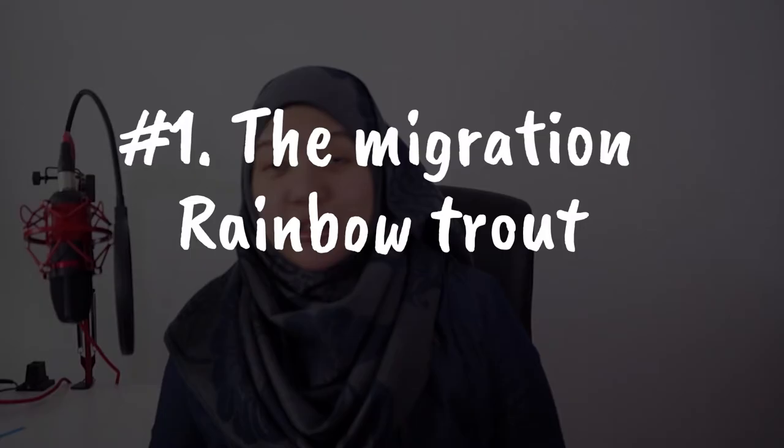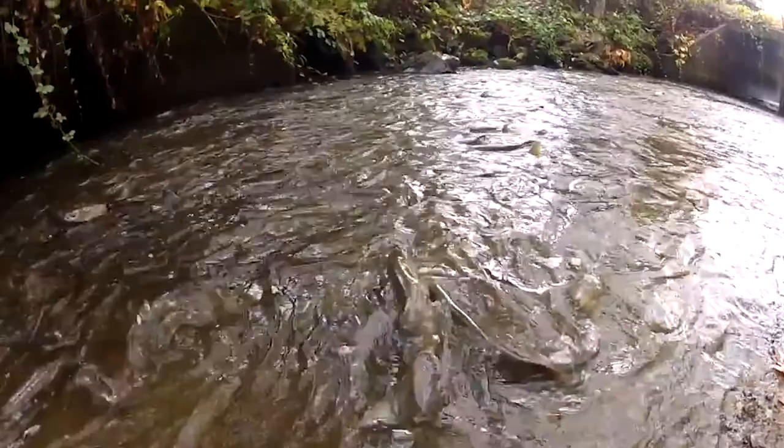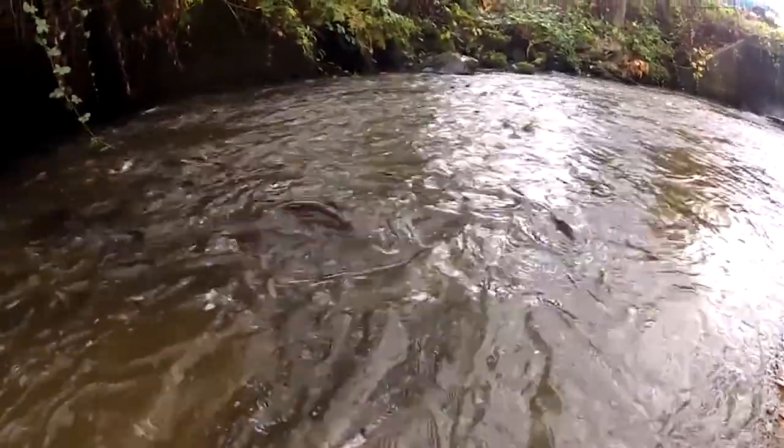The first fact is the migration of rainbow trout. Rainbow trout, also called Oncorhynchus mykiss, is known for its migratory way of life that we call anadromous, whereby these fish could live in the ocean for 2 to 3 years before moving back to the freshwater where they were born to spawn when they are ready. Similar to Atlantic salmon, rainbow trout could also spawn several times during their lifetime.